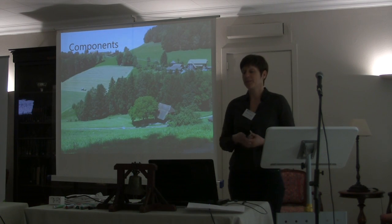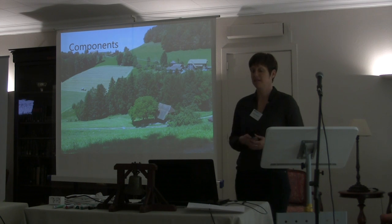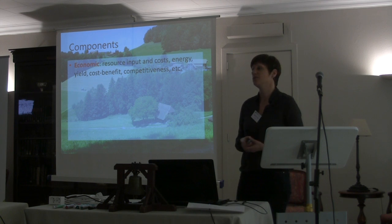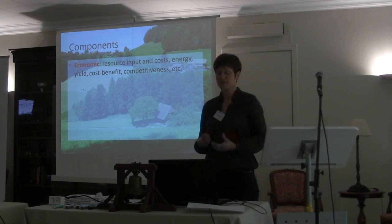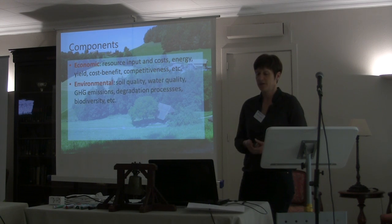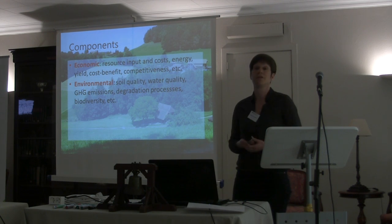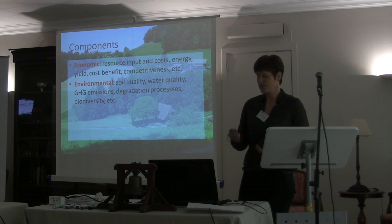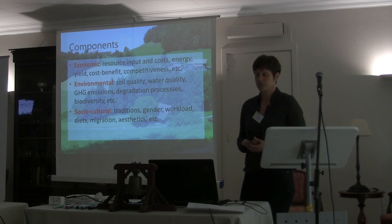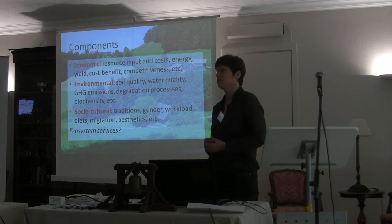We are looking at soil-improving cropping systems within a socio-economic and environmental setting. In evaluating their performance, we need to look at three dimensions of sustainability. The economic dimension includes resource input and cost, energy input, yields, cost-benefit, and competitiveness. Regarding environment, we focus on soil quality, water quality, greenhouse gas emissions, degradation processes, and biodiversity. The social-cultural dimension includes traditions, gender, workload, diets, migration, and aesthetics. We are also considering whether to include ecosystem services concepts in this assessment.